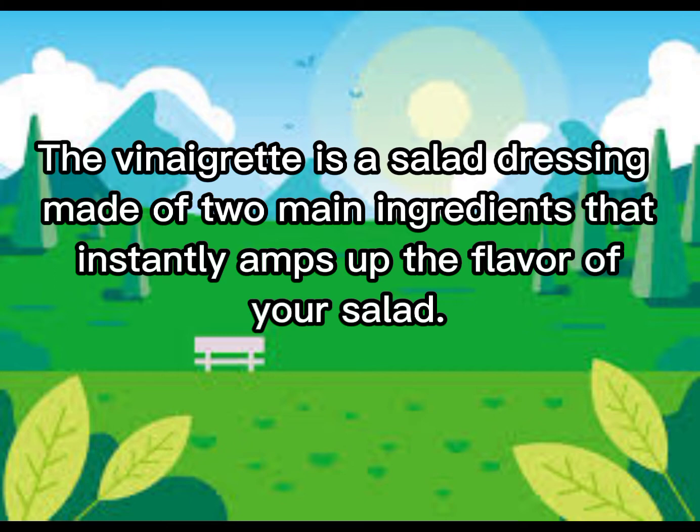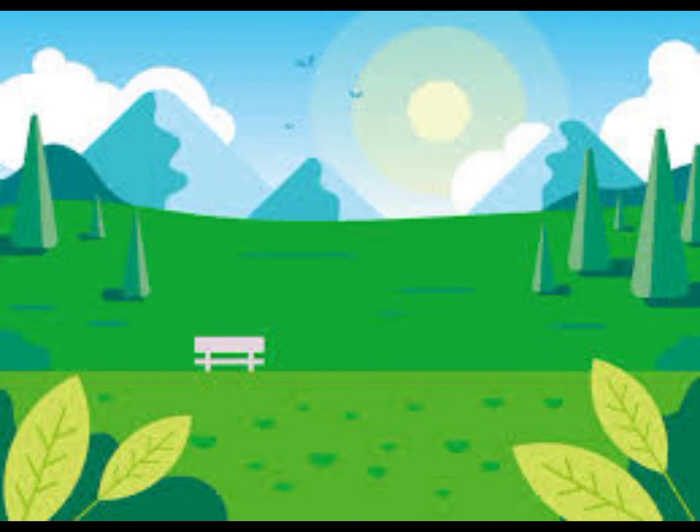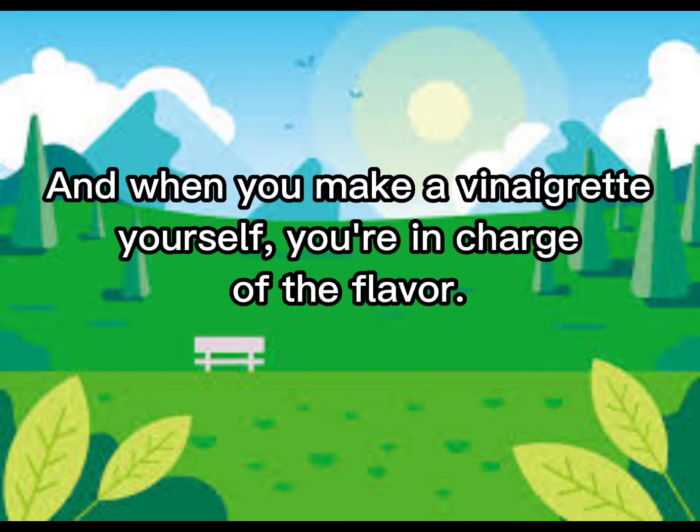Vinaigrette is a salad dressing made of two main ingredients that instantly amps up the flavor of your salad. With just extra virgin olive oil, EVOO, and balsamic vinegar, you can transform the bowl from other vinaigrettes into a savory dish. And when you make a Vinaigrette yourself, you are in charge of flavor.